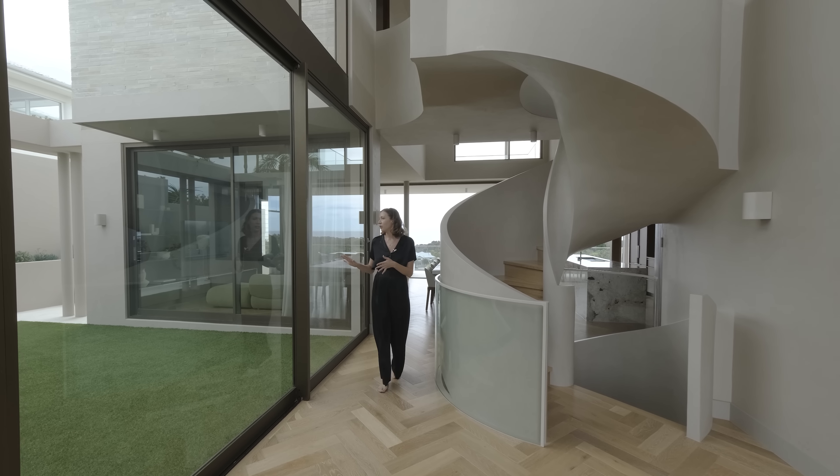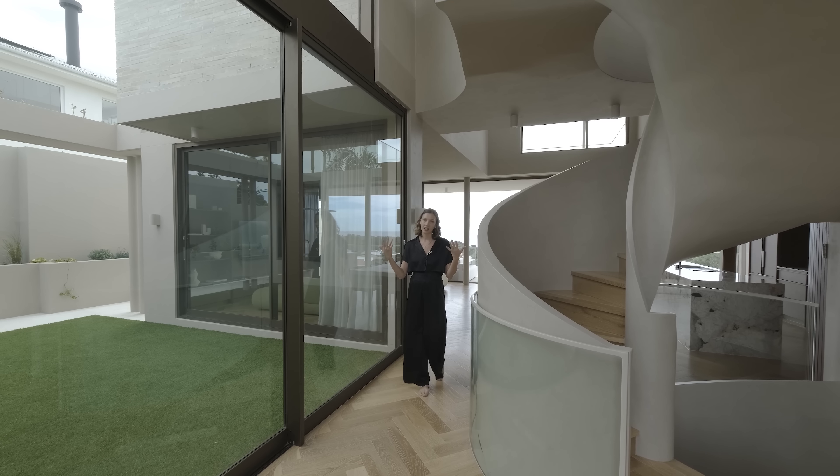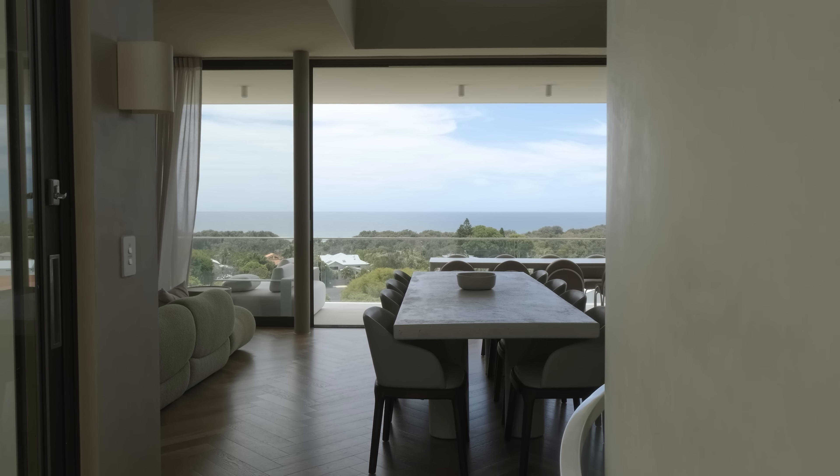To my right we've got a north-facing courtyard just flooding this entire level in light. And as you walk through, you enter the kitchen, living and dining.